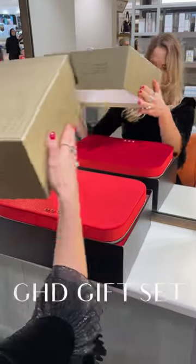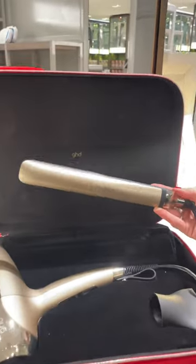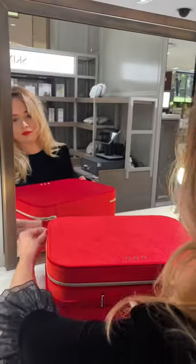GHD's deluxe gift set features the GHD Platinum Plus Styler and Hair Dryer in Champagne Gold, enclosed in this luxurious red velvet case.